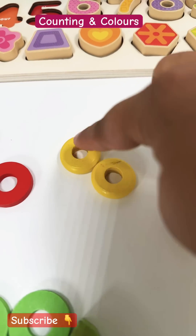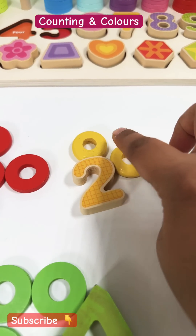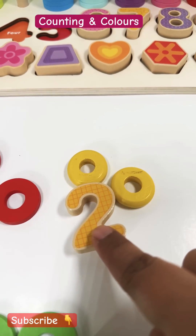Two. One, two. Number two. Two yellow rings. Good job, guys!